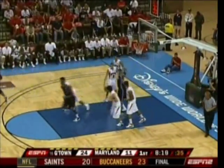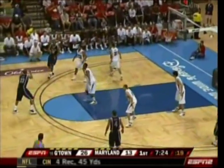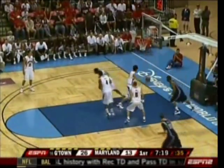Down low, Monroe — the feed from Wright. Nicely done. Austin Freeman a sophomore, Chris Wright a sophomore. There's a back cut and the finish.